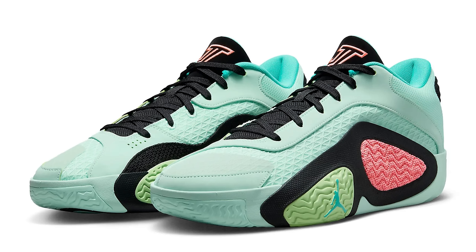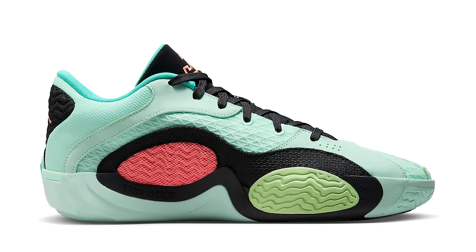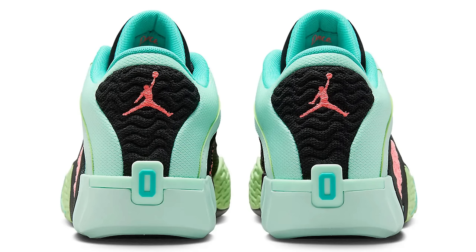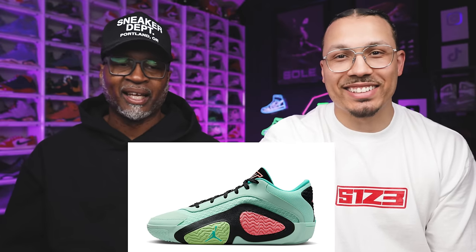Let's get started with the first shoe — the Air Jordan Tatum 2 Vortex. What do you think about this colorway? I'm not really feeling it. We talked about this shoe before on another colorway; we like the shoe itself. The colorway is just not doing it right now — good shoe, bad colorway. It's a pass for both of us.